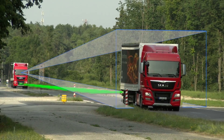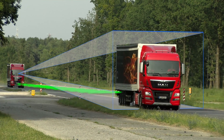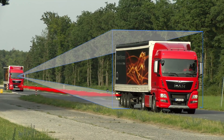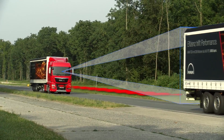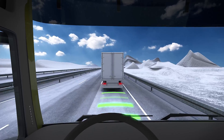The new MAN ACC system achieves this with two independent sensor systems using radar and camera. Together they monitor the space in front of the vehicle. The radar sensor detects vehicles in front and calculates their speed, distance and position in relation to the vehicle in which it is installed.